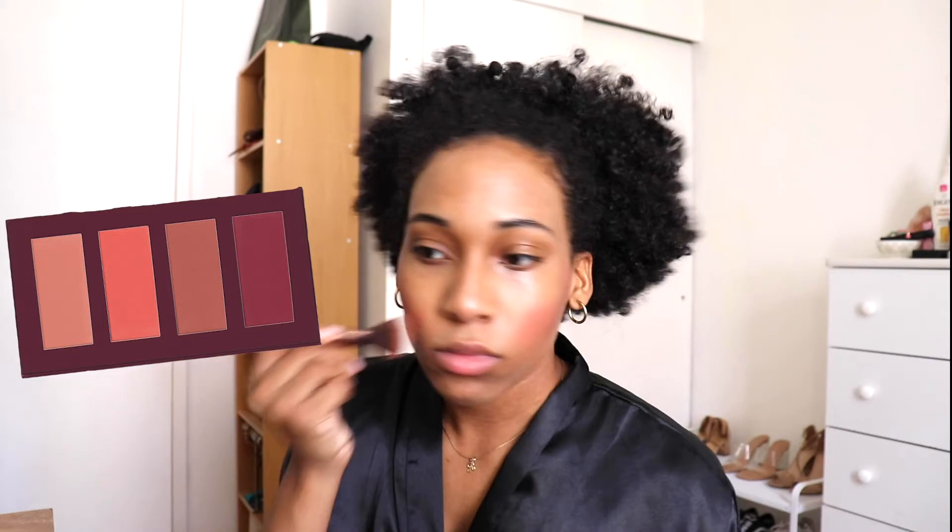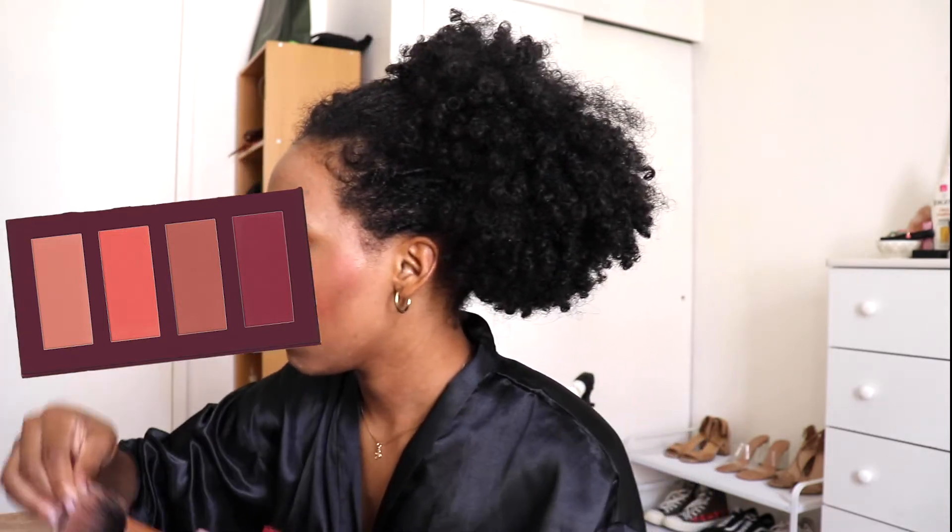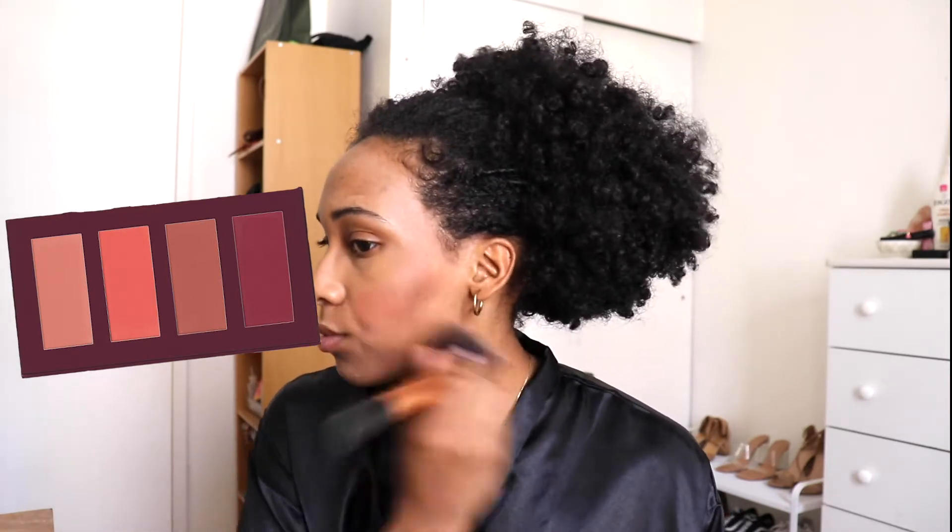Next for blush I'm going in with the Ace Beauty blush palette — this is actually a Black-owned business. The blush colors are so pigmented, but sometimes I do have to go in and buff them out because since they are so pigmented, even if I try to put a little product on, I still end up putting way too much.